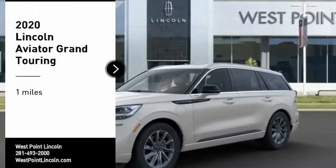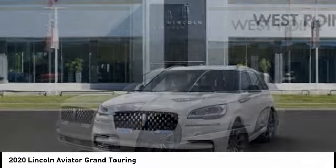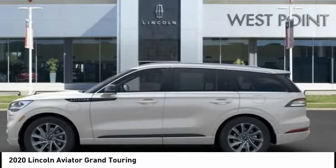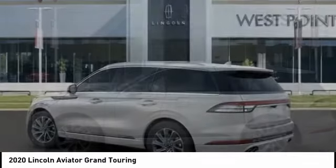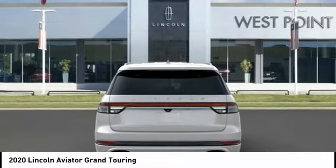You are going to love the 2020 Aviator. The Lincoln Aviator is the luxury division's mid-size sport utility vehicle. Based on the Ford Explorer, the Aviator combines a rugged, truck-based platform with a smooth luxury car ride.